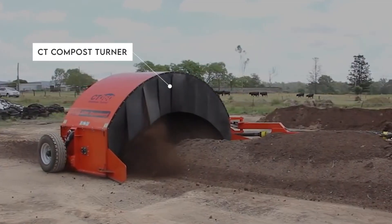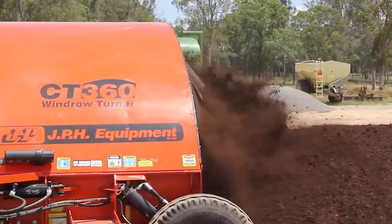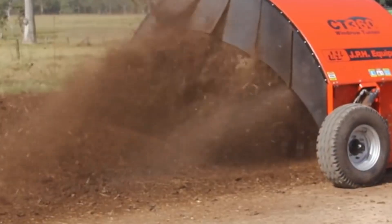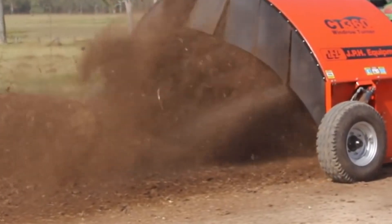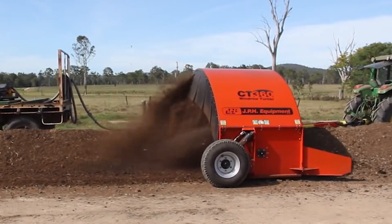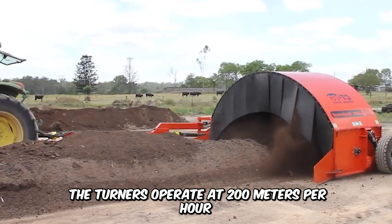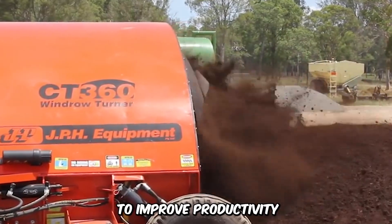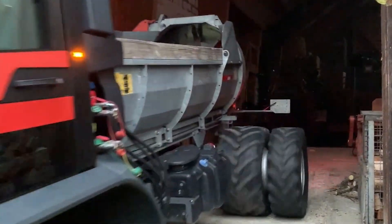How about the CT Compost Turner? The machine turns organic materials into nutrient-rich compost. The semicircle windrow turner offers maximum strength and efficiently breaks up and mixes compost while improving aeration. The drums lift the windrows for the addition of more compost, and the turners operate at 200 meters per hour to improve productivity.